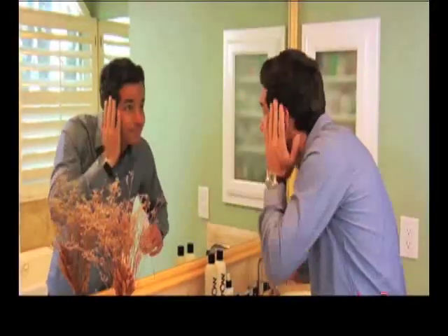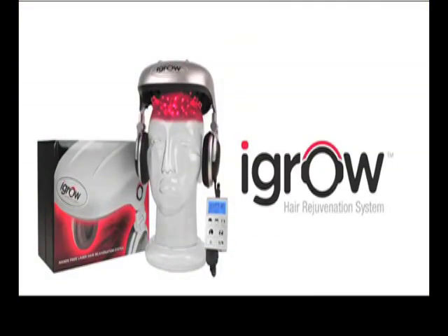The iGrow Hair Rejuvenation System. Don't accept a future with dull, lifeless, thinning hair. So don't wait until it's too late. Get the iGrow today and start getting thick, healthy, rejuvenated hair.